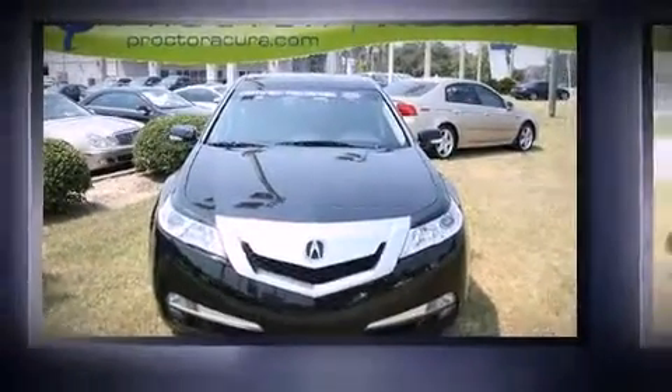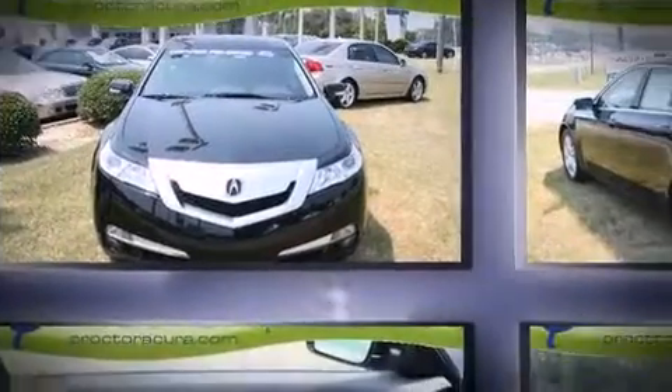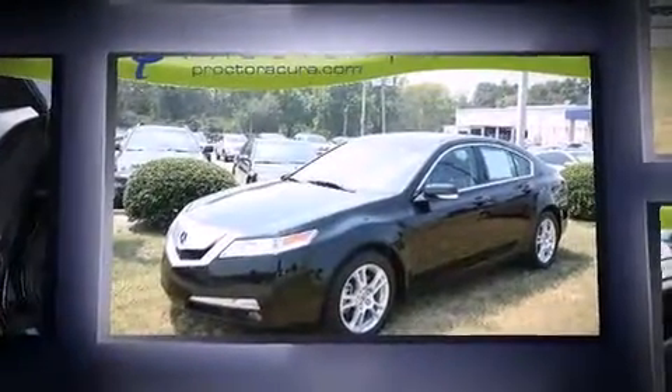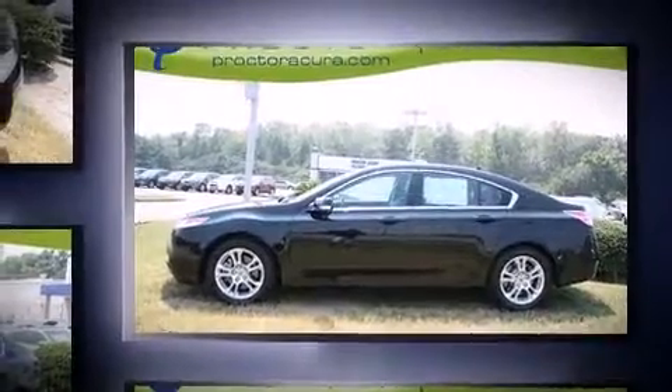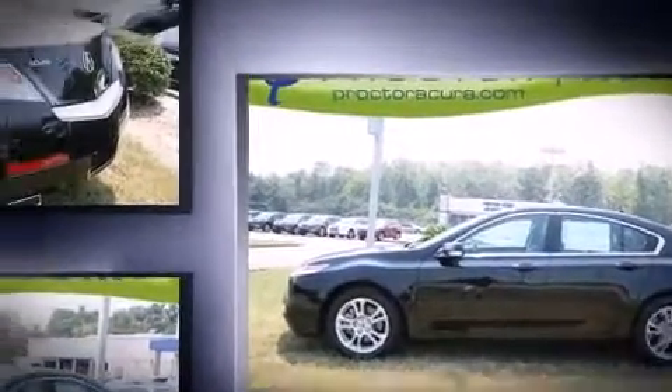The 2010 Acura TL. This four-door, five-passenger sedan has not yet reached the 20,000-mile mark. It features an automatic transmission, front-wheel drive, and a 3.5-liter, six-cylinder engine. The following features are included.